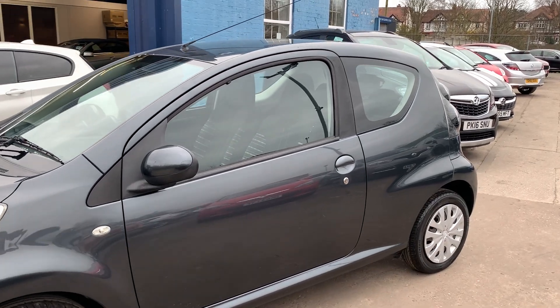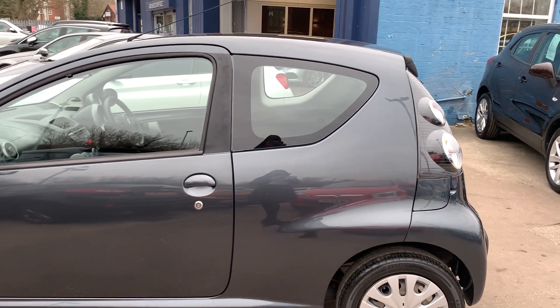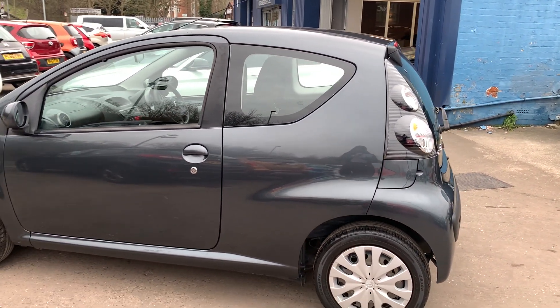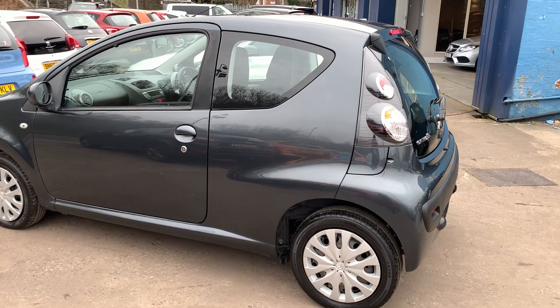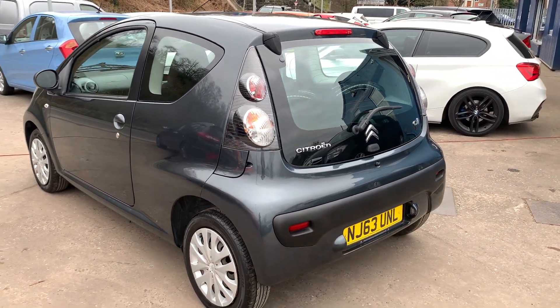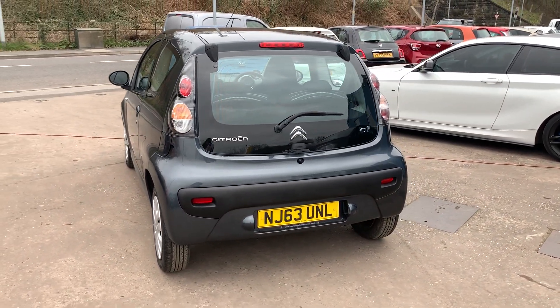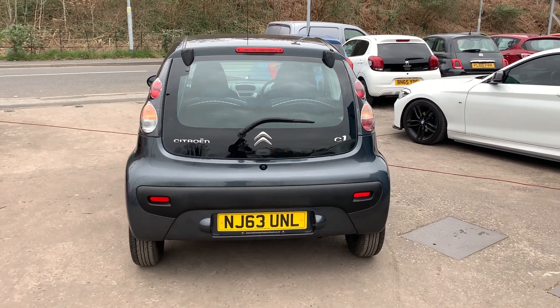This car is in a metallic grey, has a 1 litre petrol engine. The car has air conditioning, electric windows, is a 5 speed, has a radio CD player, an auxiliary port, remote central locking, power steering. Road tax is exempt on this car at £0 and the car also has service history.